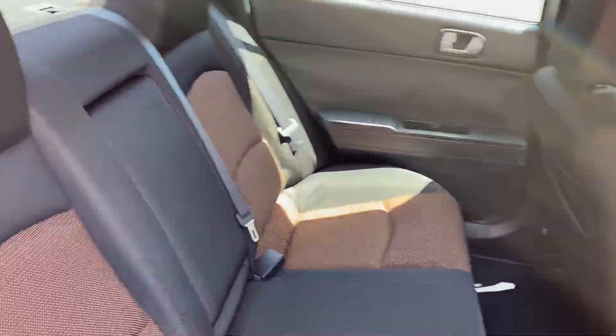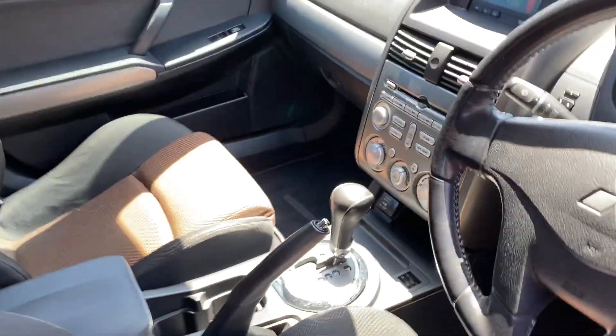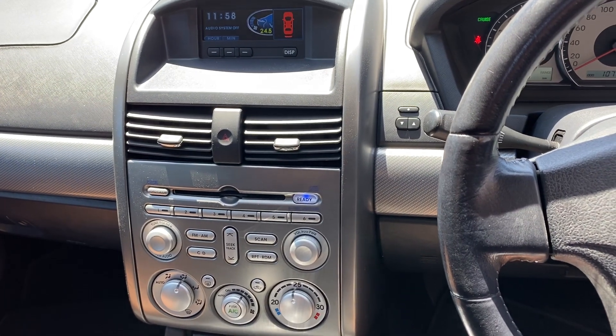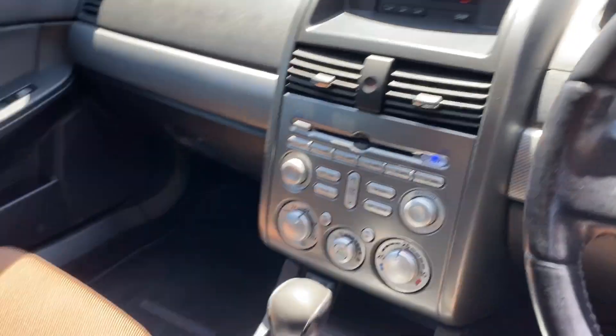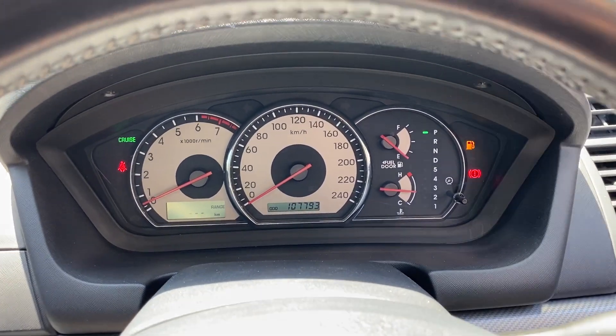This comes with full cloth interior with plenty of space for all passengers in the back and same with the front. Comes with original head unit with CD player, fully automatic transmission, and with a low 107,000 kilometres on the clock.